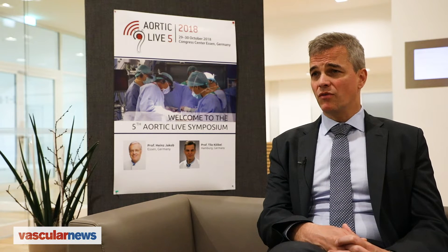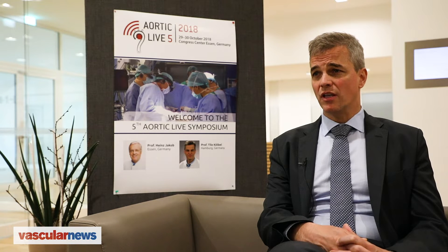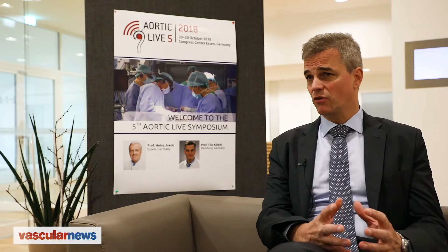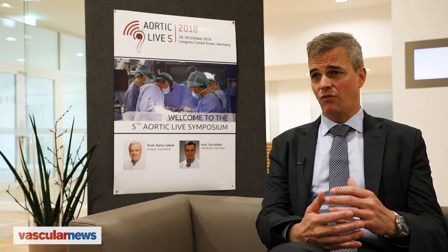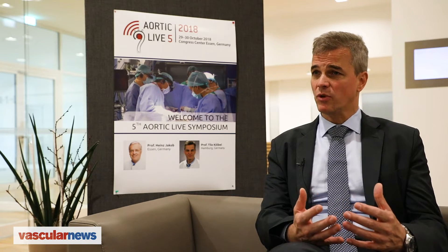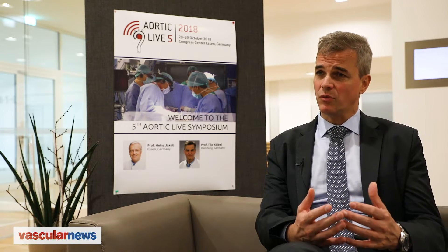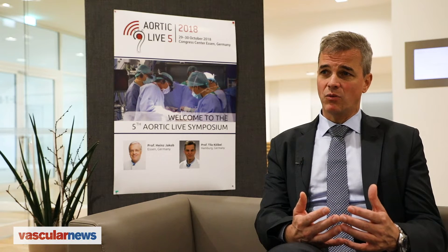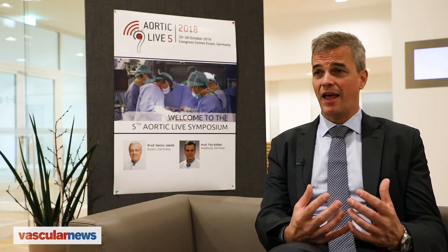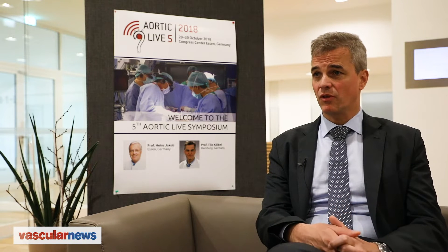We were able to decrease the amount of contrast agent. But what is even more important is that CT fusion gives information to the whole team. Usually the operator who has planned the procedure is aware of the position of the target vessels and the landing zones, but with fusion we can make that information visible for all members of the team, so everybody knows what's happening and can help the operator achieve the goal.